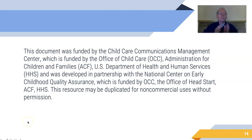This video was funded by the Child Care Communications Management Center, which is funded by the Office of Child Care, the Administration for Children and Families, and the U.S. Department of Health and Human Services, and was developed in partnership with the National Center on Early Childhood Quality Assurance, which is funded by OCC, the Office of Head Start, ACF, and HHS. This video can be duplicated for non-commercial uses without permission. Thanks very much for listening.